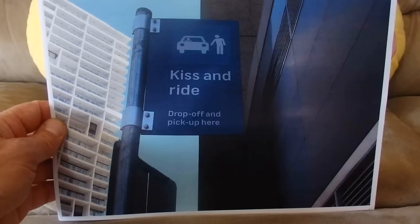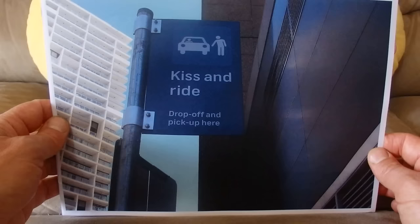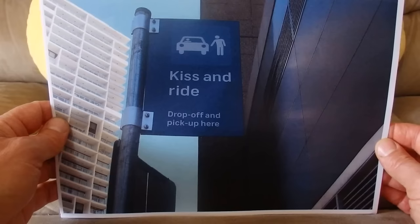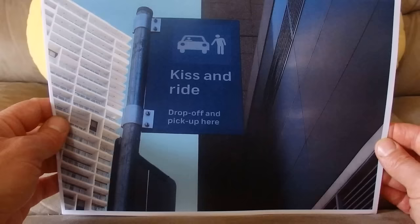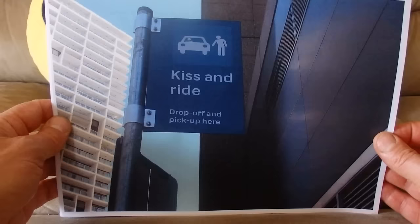Kiss and ride — drop off and pick up here. That's from Parramatta, right near the train station. People would drive in and drop off their passenger so they can hop out of the car, cross the road, and catch the train. At the kiss and ride section of the road, you're allowed to drop off and pick up passengers.